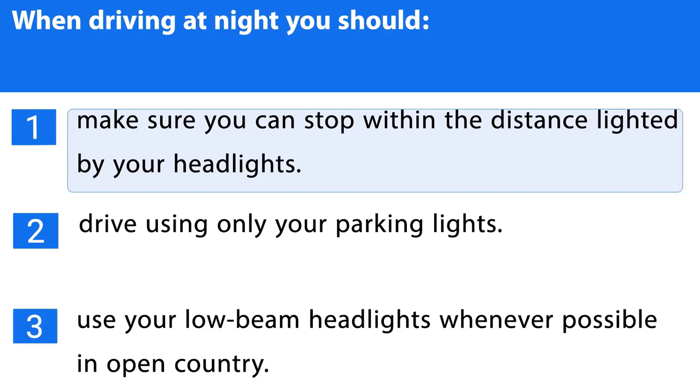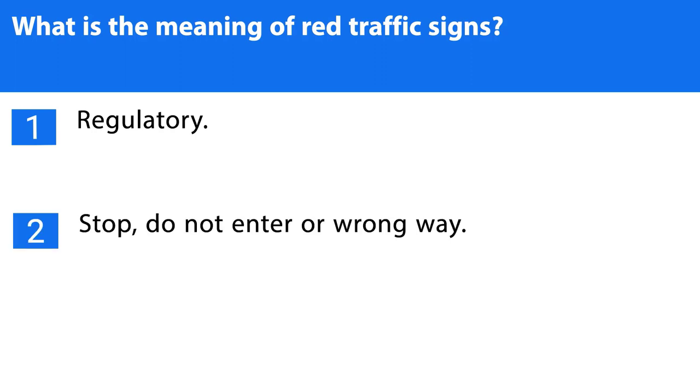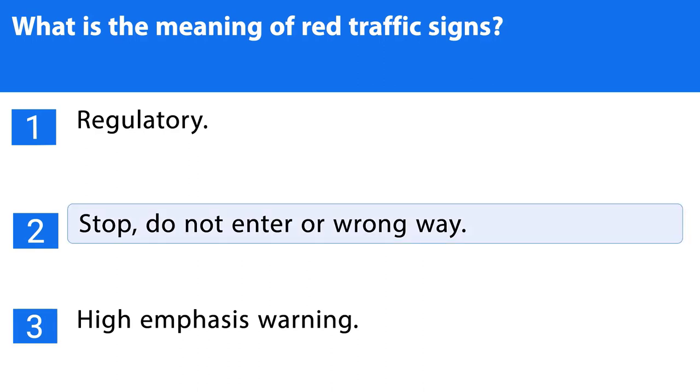Question number twenty-one. What is the meaning of red traffic signs? 1. Regulatory. 2. Stop, do not enter, or wrong way. 3. High emphasis warning. The correct answer is the second one.